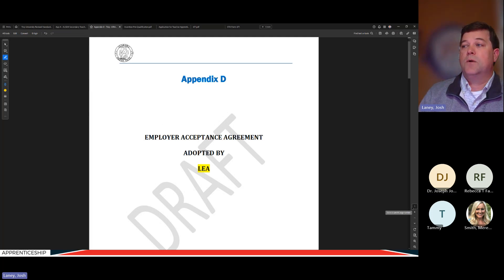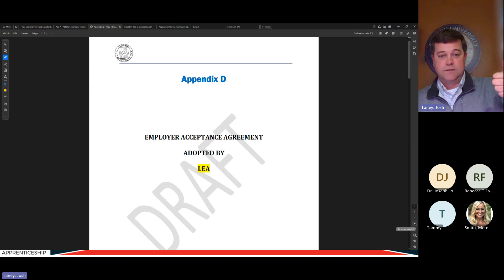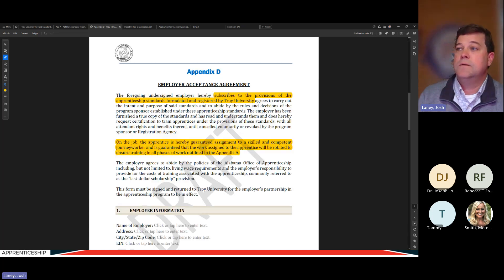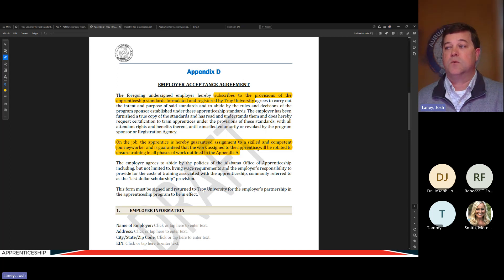Here's the employer acceptance agreement — what the local school system LEA signs as the employer. It says: I've reviewed everything in the standards, I understand the sponsor's responsibilities and my part in carrying those out, I've reviewed the work process outlining on-the-job and classroom training, and I've reviewed and agreed to the pay progression. On the job, the apprentice is guaranteed assignment to a skilled and competent journey worker and is guaranteed that work will be rotated to ensure training in all phases outlined in Appendix A.